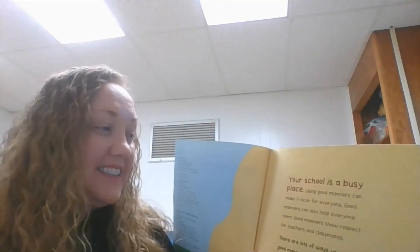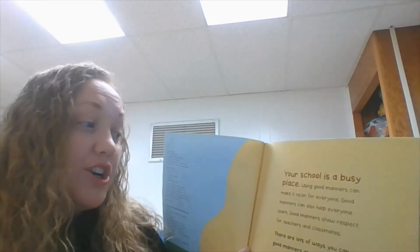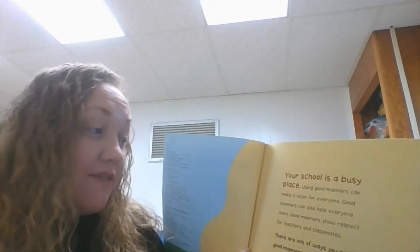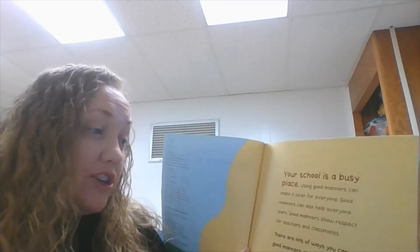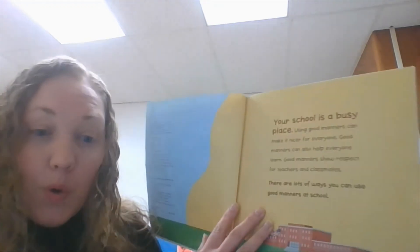Your school is a busy place. Using good manners can make it nicer for everyone. Good manners can also help everyone learn. Good manners show respect for teachers and classmates. There are lots of ways you can use good manners at school.